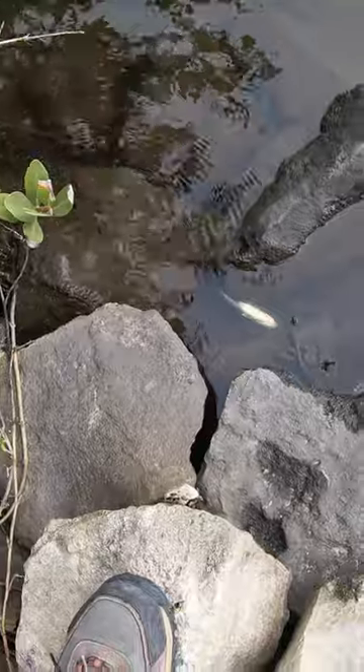We're going to see a ton of dead fish. They're slowly just turning sideways. Here comes one right here, swimming around. I think that one's already dead.